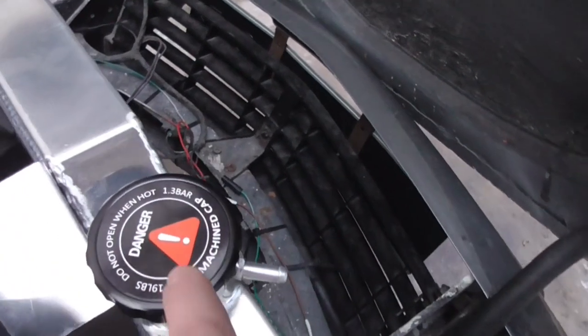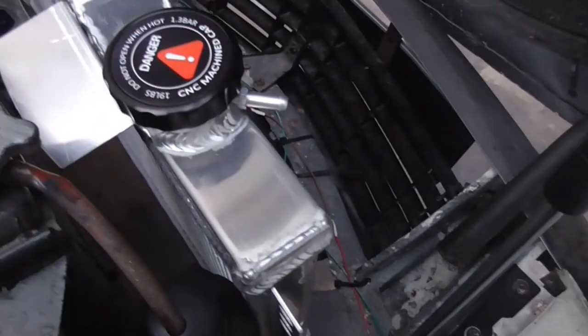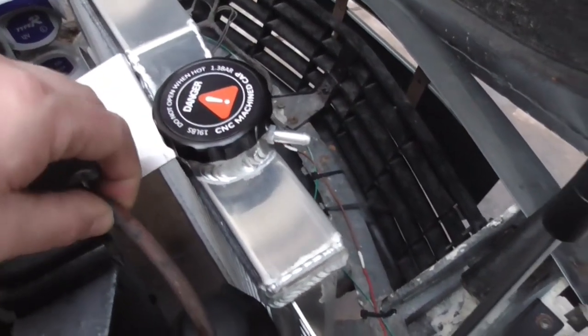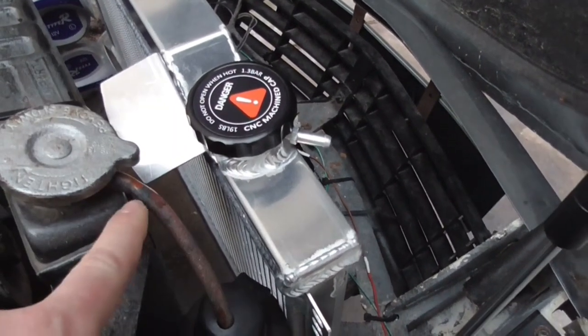We have a nicer CNC machined cap rather than the old twin-eared one. It has the same take-off for the line. This old one is a bit squished - it looks like it's got hot and cold too many times, and that obviously isn't going to help.